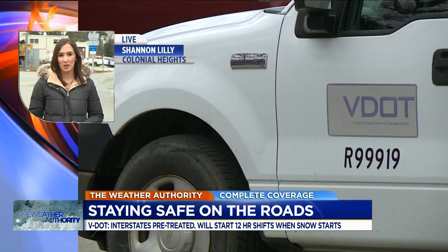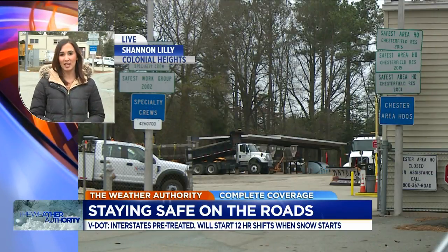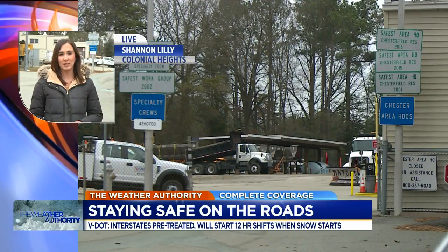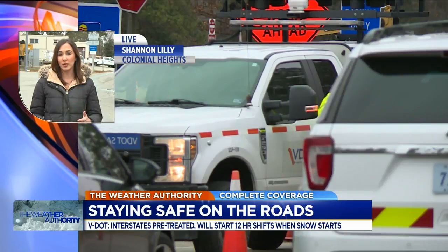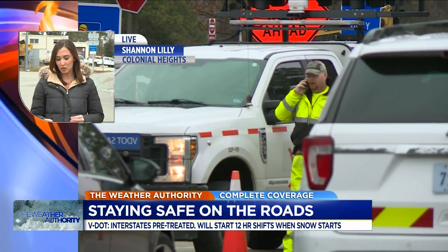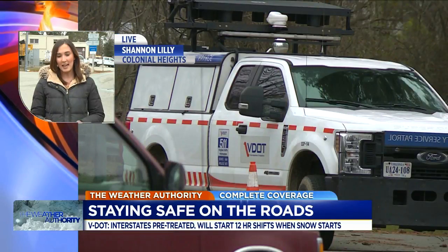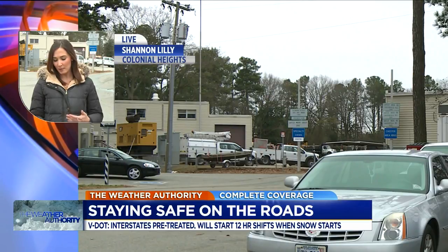Drivers should know that pretreatment of the roads is now complete, according to a VDOT spokesperson, and VDOT crews are on standby ahead of this potential winter weather. VDOT crews got an early start yesterday evening, pretreating the interstate, particularly in the southeast part of the region, which is where snow is expected to come through. They were treating the roads with a saltwater brine solution, which helps prevent ice from bonding with the pavement.